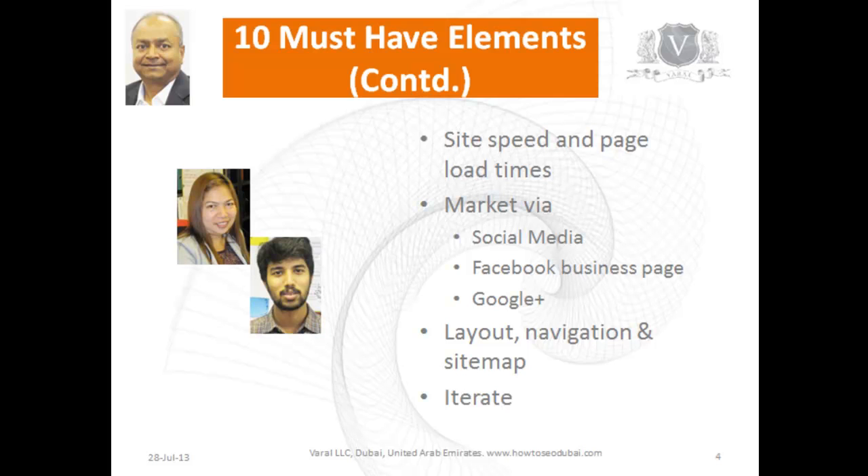Make sure that the layout, navigation, and sitemap are in place to facilitate more conversions. You can get more information about this on our website. Most importantly, all these rules keep changing, so iterate — try something, see if it works, and test it out.